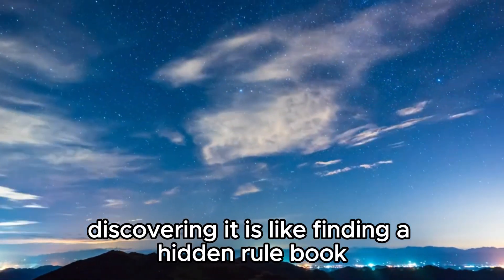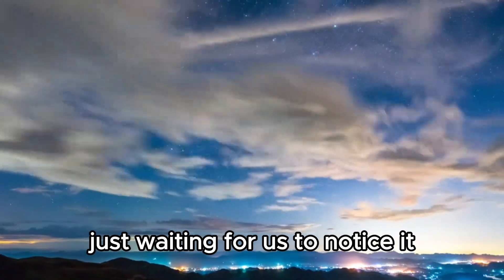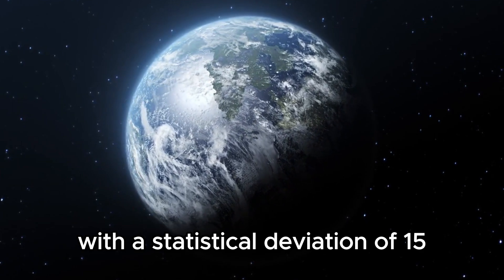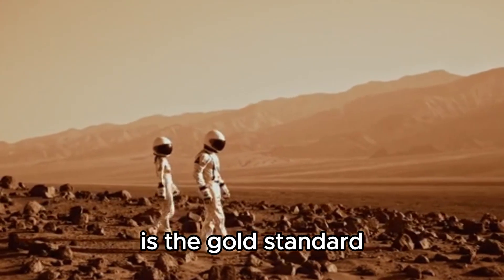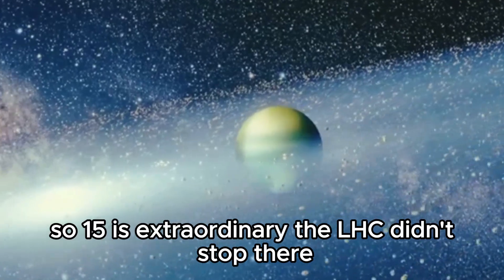Discovering the pentaquark is like finding a hidden rule book that has been guiding us all along, just waiting for us to notice it. The discovery had a statistical deviation of 15, showing just how accurate and powerful the LHC is. A deviation of 5 is the gold standard for proving a particle's existence, so 15 is extraordinary.